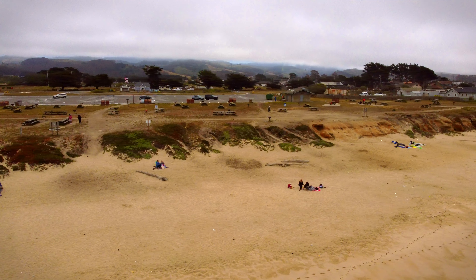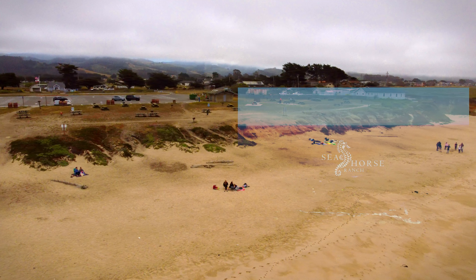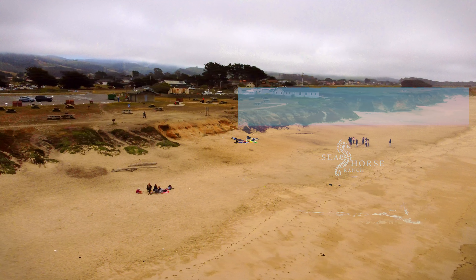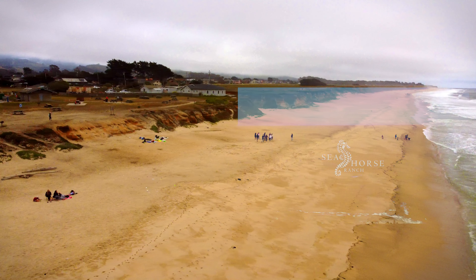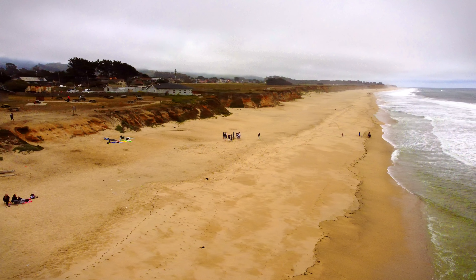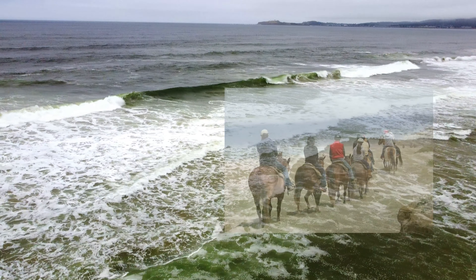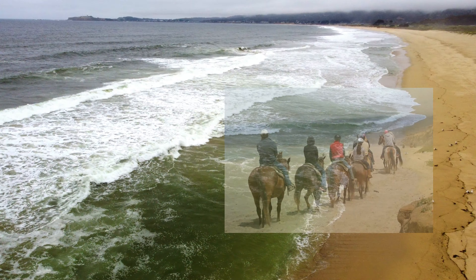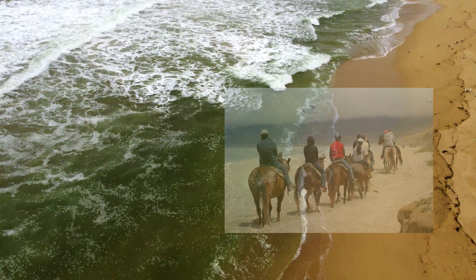Besides surfing, there is also horseback riding, which is pretty cool. There are two ranches, and the most popular one is the Seahorse Ranch. Both ranches offer guided horseback riding along the beach. The rides include an hour's worth of trail only, or you can do a trail-and-beach combo that lasts anywhere between an hour to an hour and a half to even two hours. I've posted a link at the bottom so you can access the Seahorse Ranch website and even do bookings in advance. When I was shooting these drone videos, I saw a bunch of horses riding along the beach and it looked pretty cool — so next time I might end up doing that.